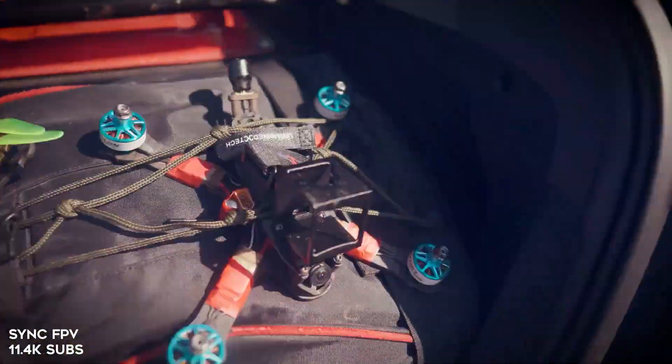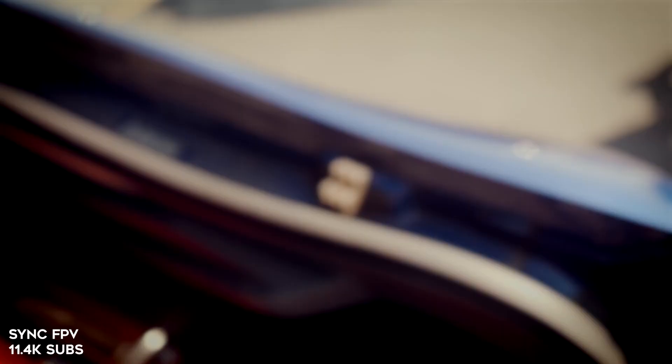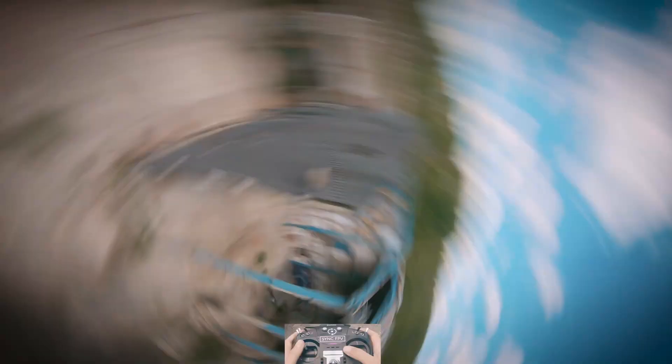Next up, we have Sync FPV with Epic Bando Adventure. This is a really fun video too, because you have that awesome B-roll transition stuff. Sync is not afraid to push when he's flying. Let's go ahead and cut straight to the flying — he's done some crazy stuff. He's been in a couple of community spotlights before, and every time he really amazes me.